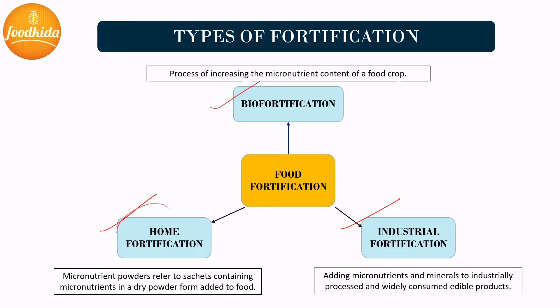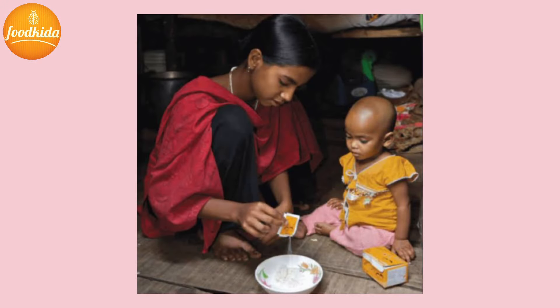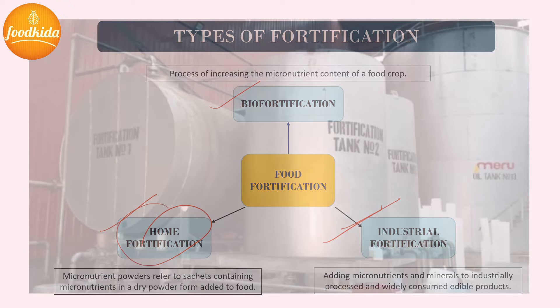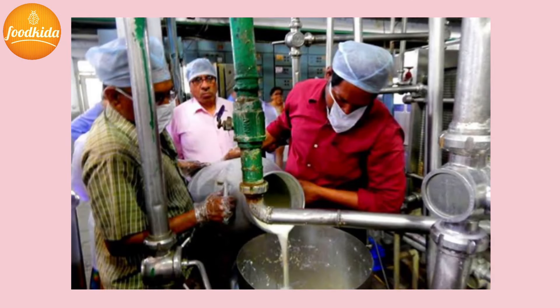The second type is home or household fortification, which refers to the fortification of food with one or more micronutrients at the household level. It involves the addition of powders containing vitamins and minerals to semi-solid foods immediately before consumption. This method is effective but more costly than other methods. The third type is industrial fortification — a large-scale method in which micronutrients are added during processing to commonly consumed foods such as flour, salt, oil, sugar, and condiments.